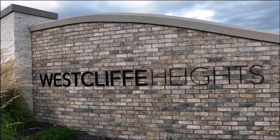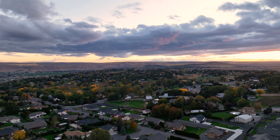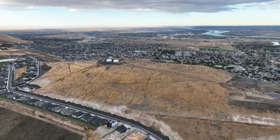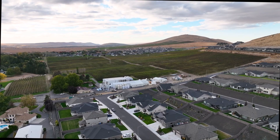West Cliff Heights offers the best of Tri-Cities living, with stunning views of the natural landscape, private amenities including a pool and clubhouse, access to the Badger Mountain trail system right outside your door, and just minutes from South Richland shopping, dining, schools, and more.